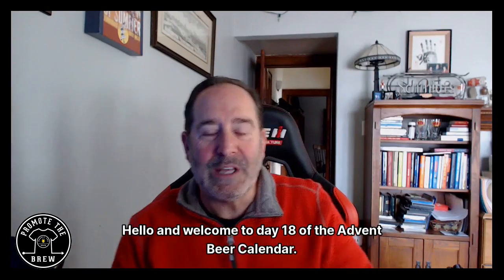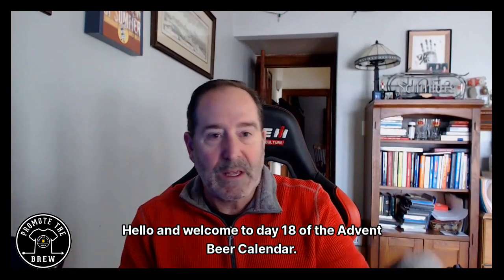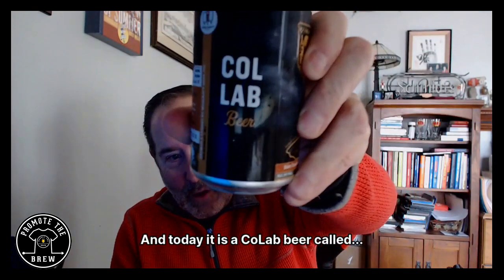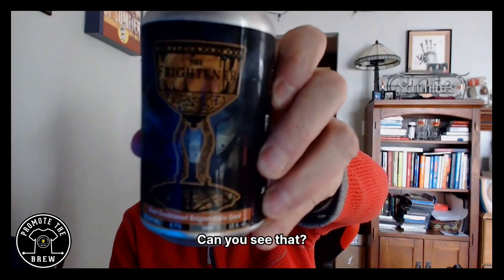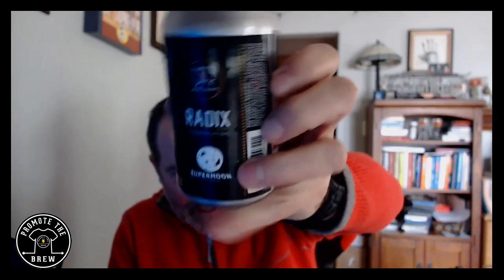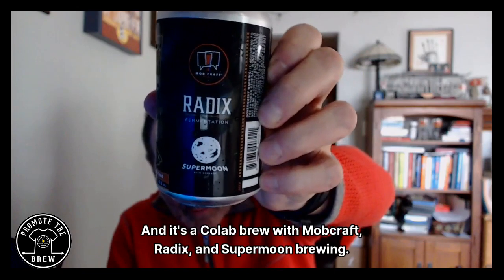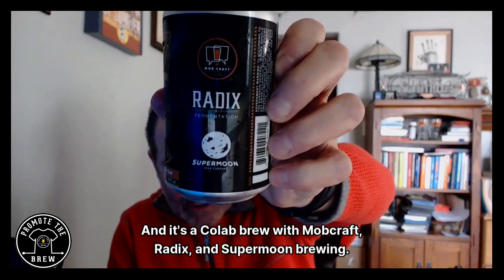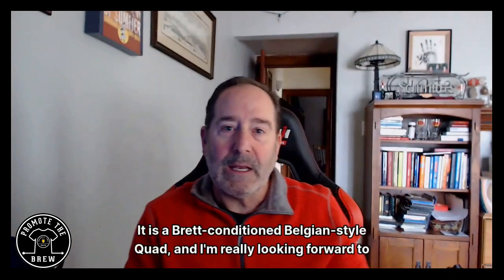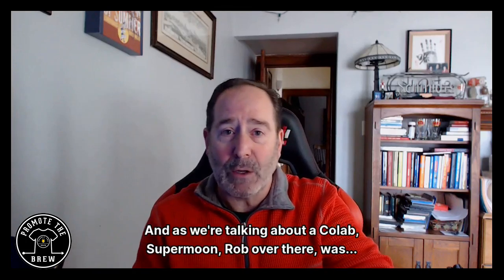Hello and welcome to day 18 of the advent beer calendar. Today it is a collab beer called 'The Frighteners,' a collab brew with MobCraft, Radix, and Supermoon Brewing. It is a Brett conditioned Belgian style quad and I'm really looking forward to it.